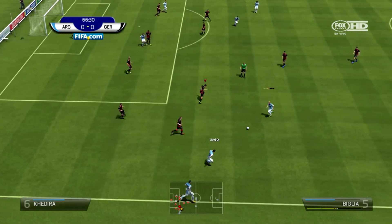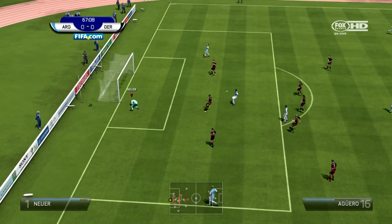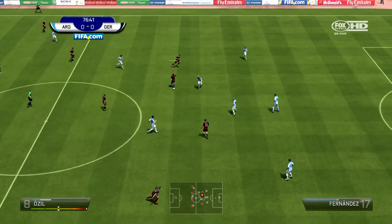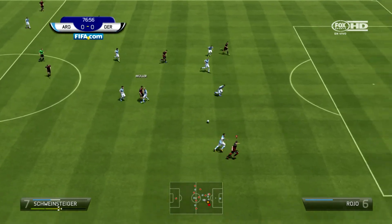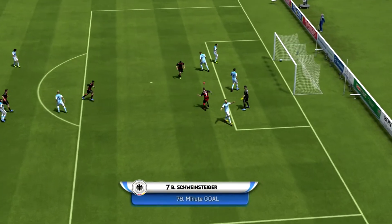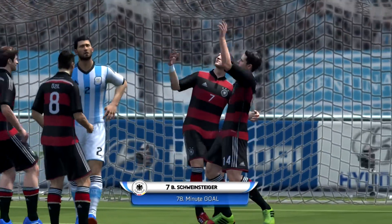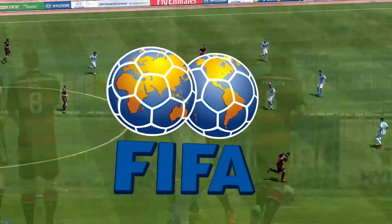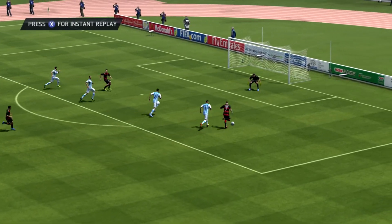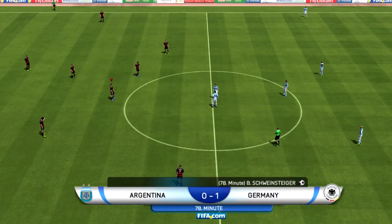It's been all Argentina for a long time now. Can they finally crack this defence? Of course Messi's the man, the one they keep going to, but the keeper's more than equal to it. Then Muller puts a great ball through for Schweinsteiger — against the grain — the Germans hit the front! Look at that ball from Muller, just beautiful, and the finish from Schweinsteiger puts them up one nil.